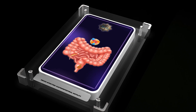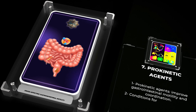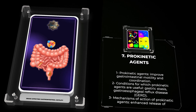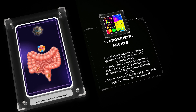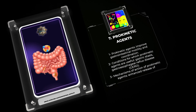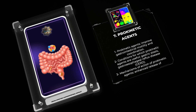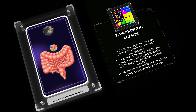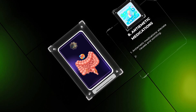Prokinetic agents aim to improve gastrointestinal motility and coordination, making them useful in conditions like gastric stasis and gastroesophageal reflux disease. These agents work by enhancing the release of acetylcholine and activating 5-HT4 receptors. Metoclopramide and domperidone are examples of prokinetic agents; they enhance gastrointestinal motility by antagonizing dopamine receptors and stimulating 5-HT4 receptors. However, these drugs have the potential to cause extrapyramidal side effects and cardiac arrhythmias.